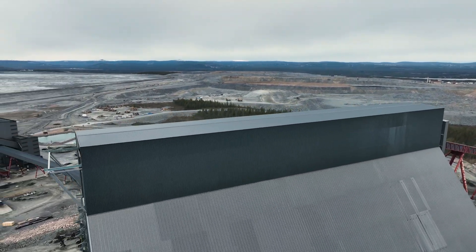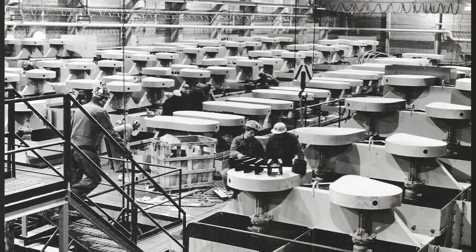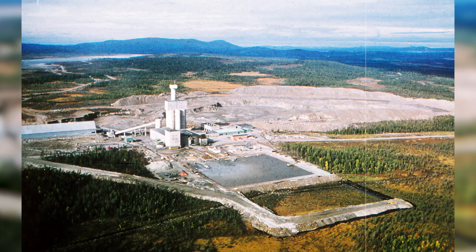Boliden Aitik is the world's most productive open-pit copper mine. Minerals were discovered in the area as far back as 90 years ago, but it was only in the 60s that the necessary technology was developed to make mining profitable.